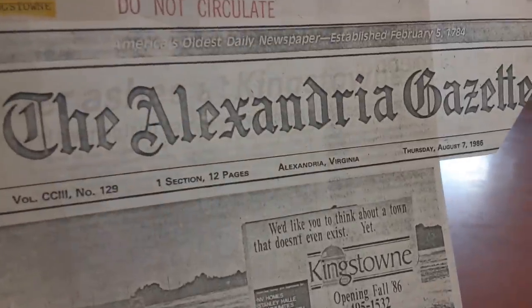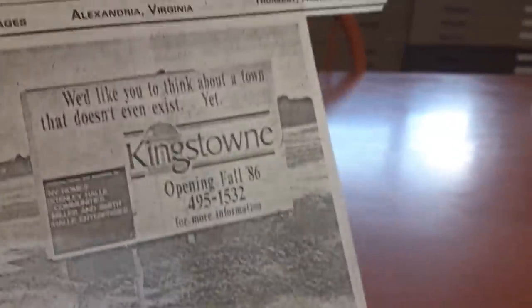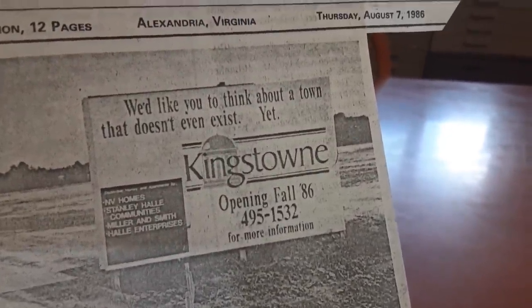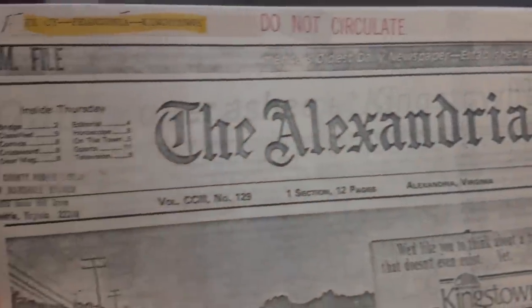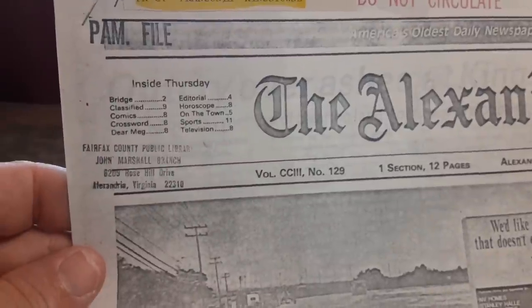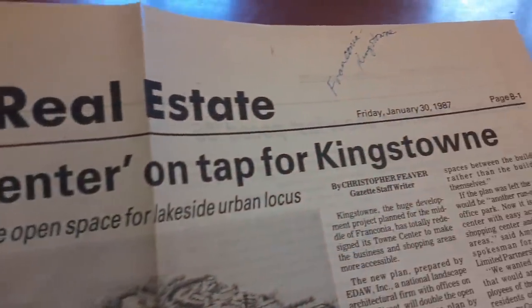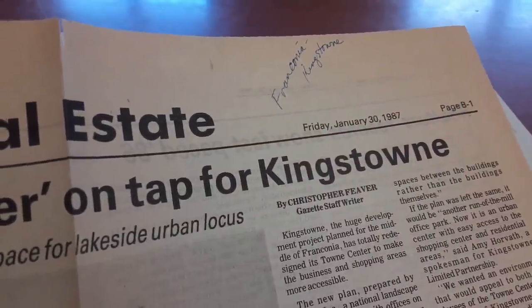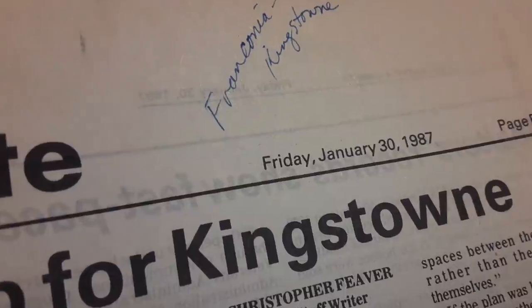Right around 1990, 1991, they started to build along all the edges of the pits and you would start to get run out of there. All the good tracks were gone. All the entrances to get into them were blocked off. It was no fun anymore. There was nothing to do. So we started riding other places.